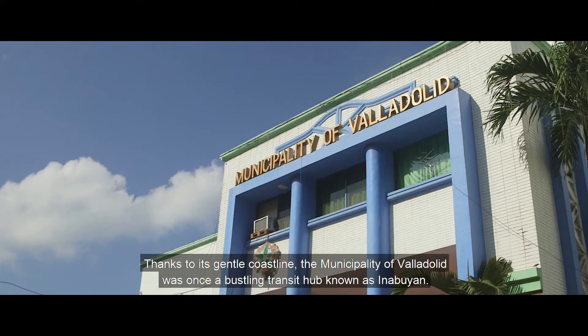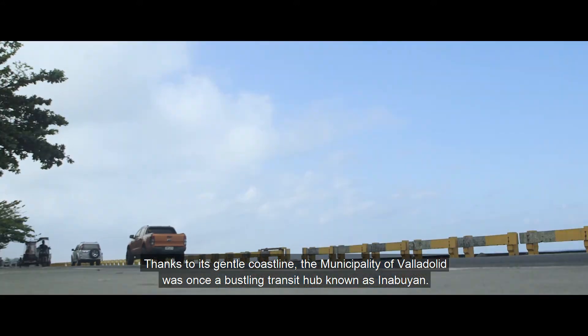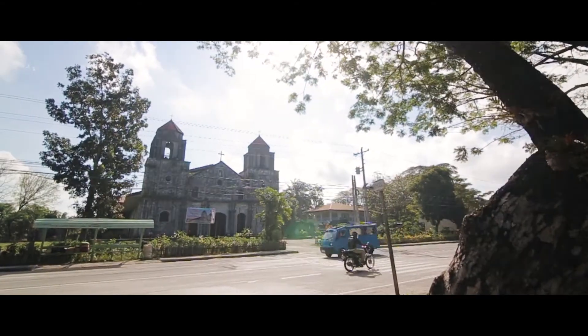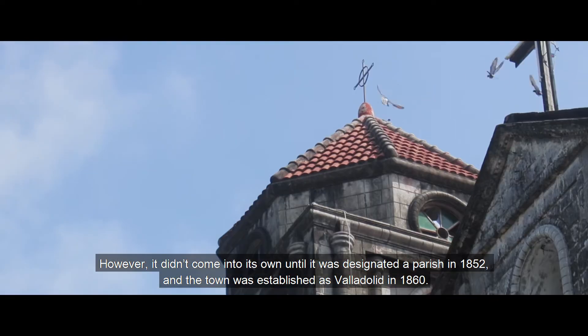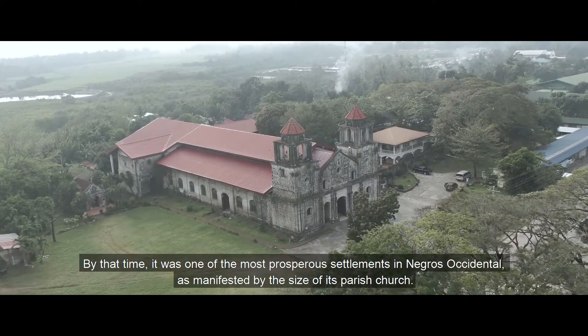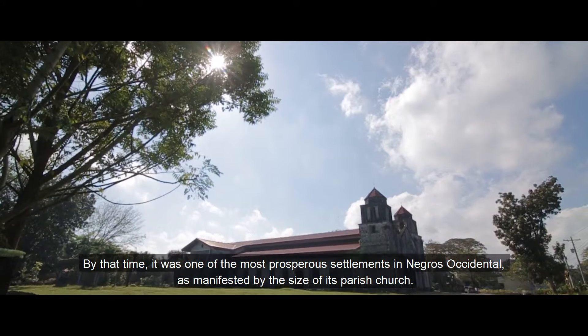Thanks to its gentle coastline, the municipality of Valladolid was once a bustling transit hub known as Inabuyan. It didn't come into its own until it was designated a parish in 1852 and the town was established as Valladolid in 1860. By that time, it was one of the most prosperous settlements in Negros Occidental, as manifested by the size of its parish church.